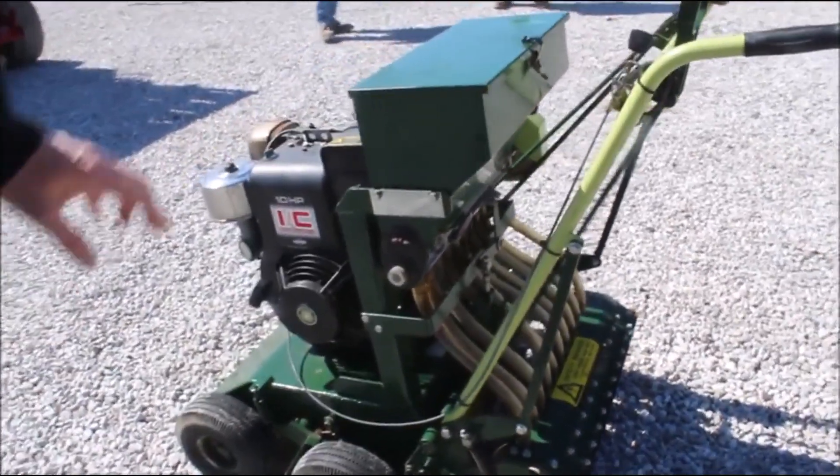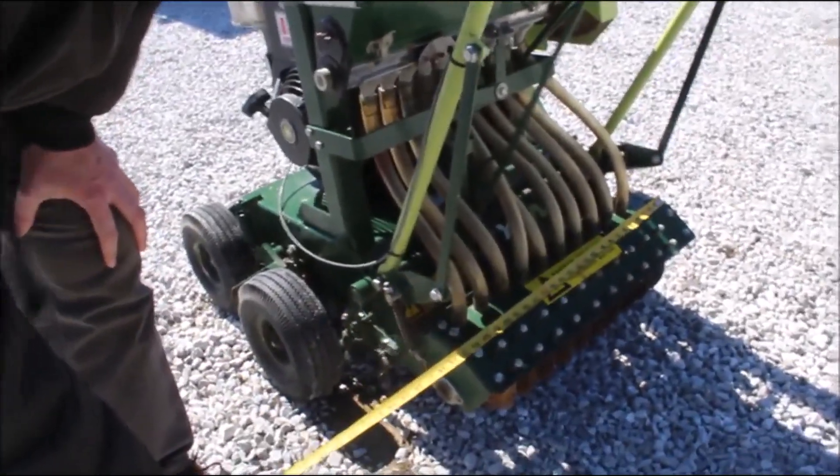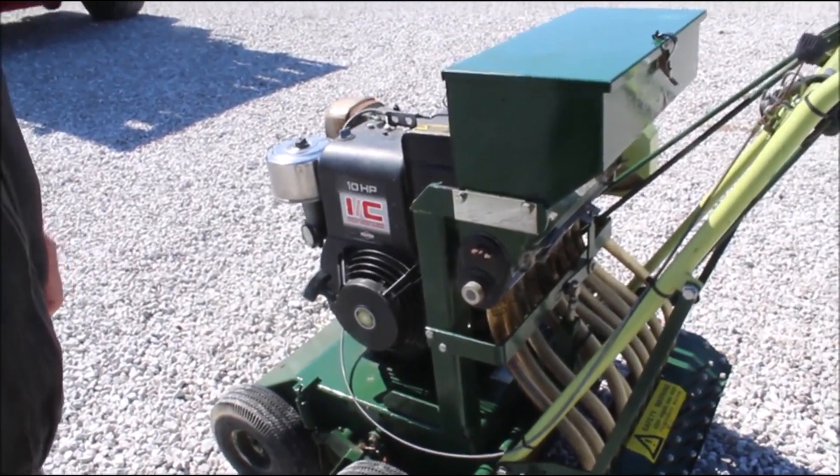Here we have a self-propelled slit seeder that was just used on a golf course. It's two feet wide with a 10 horsepower Briggs and Stratton motor on it.